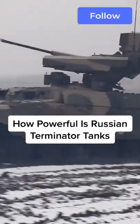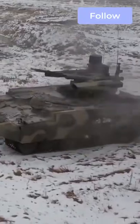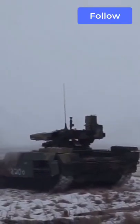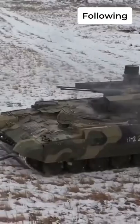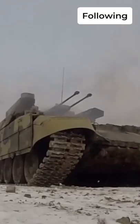Russia has deployed its first regular unit of Terminator combat support tanks. While the BMPT-72 has been tested in Syria, equipping a regular army division with the vehicles, also known as the Terminator-2, indicates that the Russian army believes the vehicle is ready for combat.